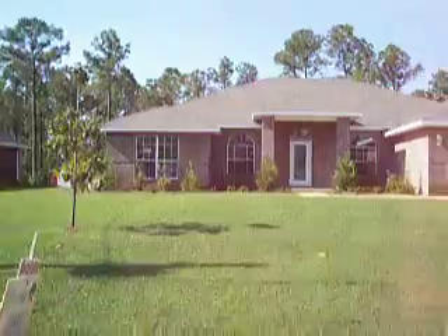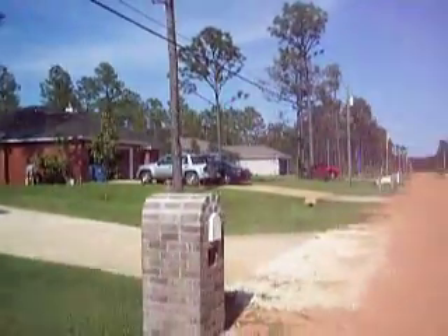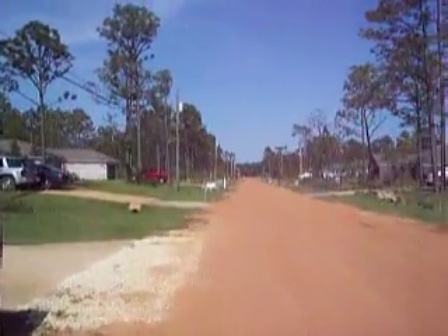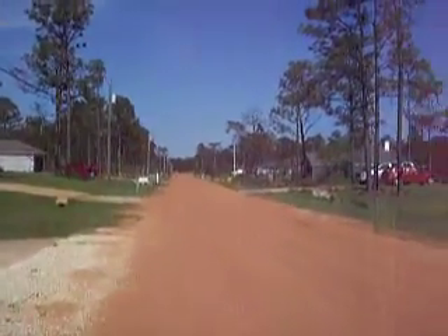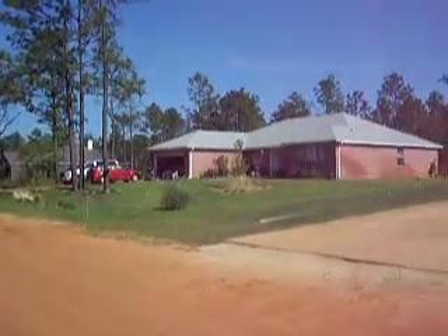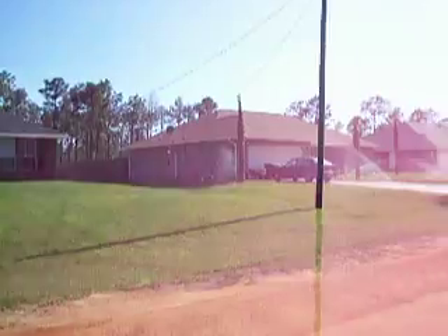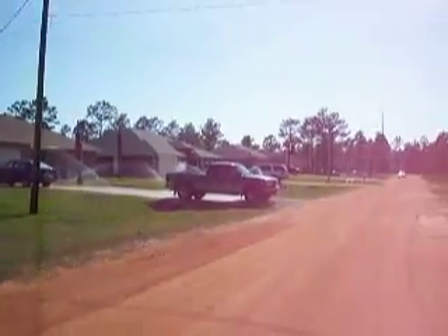There's the front of the house. There's your neighbors — they have kids too. That's looking east towards Camden. You can see the homes in the neighborhood are all fairly new, less than two years old, every single one of them.